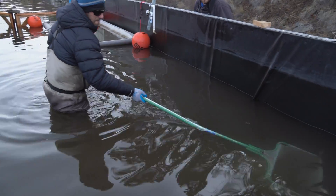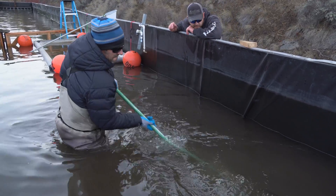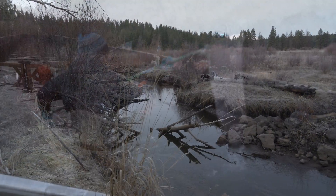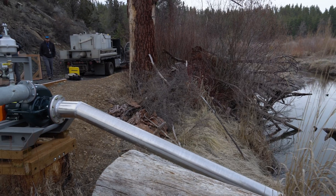I'm Eric Moberly, a fish biologist with Oregon Department of Fish and Wildlife. We're currently here at Camp Polk Preserve. This land is owned by the Land Trust and it's the site of one of our Upper Deschutes Basin acclimation sites. This is one of four acclimation sites we have in the Upper Deschutes Basin.